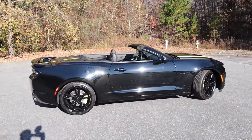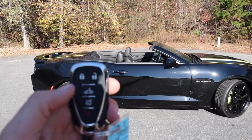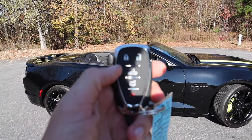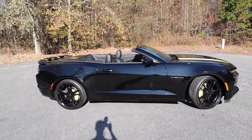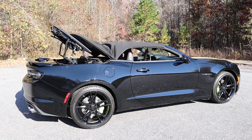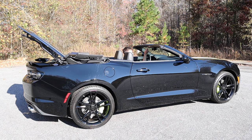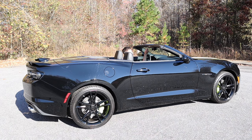We have the top down at the moment, which you can actually activate with the key fob. As long as you unlock it, you can hold the middle button — you do have to hold it, you can't just push it once — but you can put the entire top down without actually getting into the vehicle. It looks good either way. You can have it up or down, and of course it is a soft top.